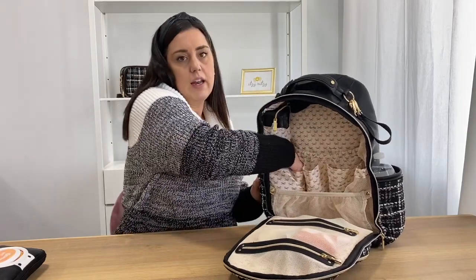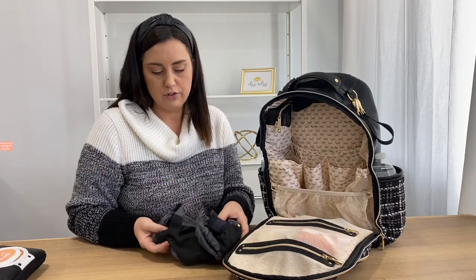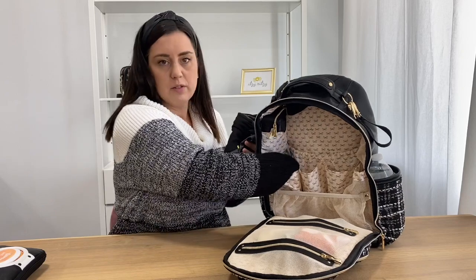Down here below in this pocket, I like to pack a change of clothes. I have a pair of shorts and a t-shirt for my five-year-old, and usually some socks — just anything that we might need when we're out and about.